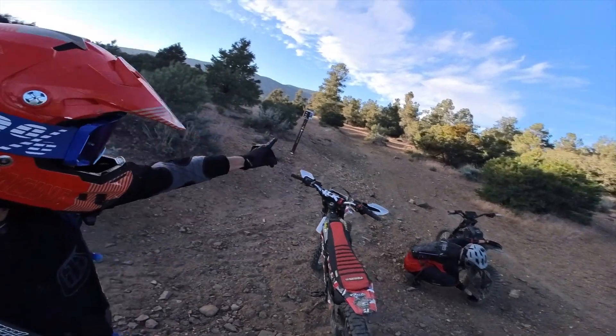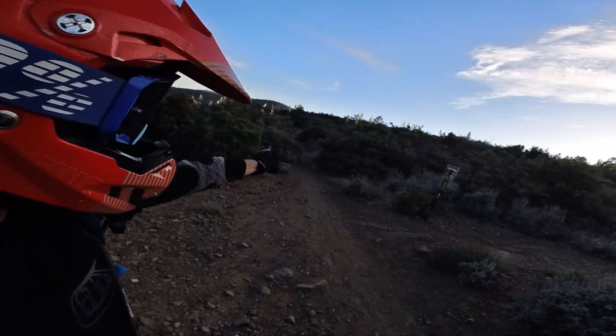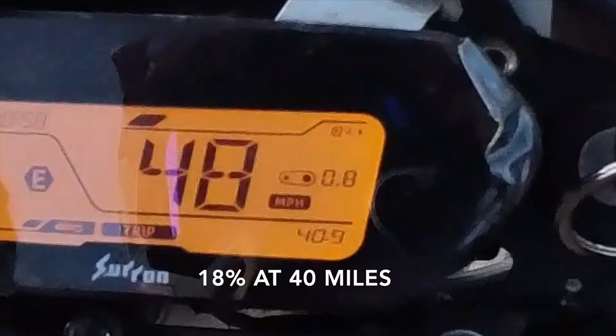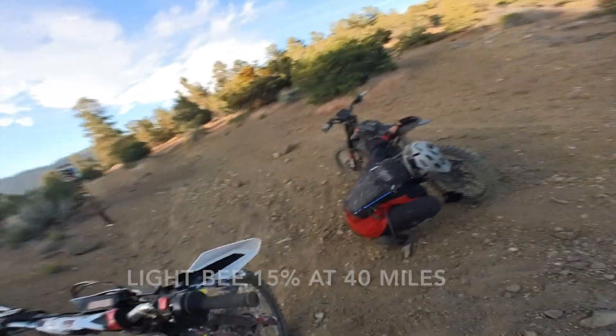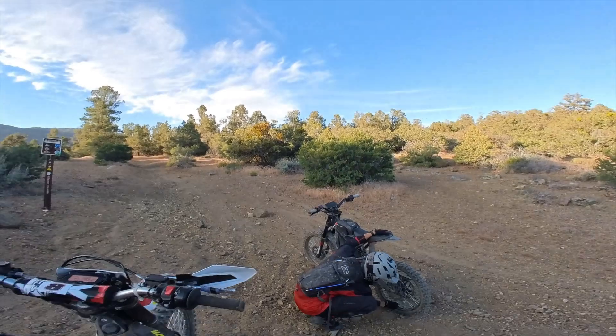We came from way back there — probably more Gold Hill. We're going to go down this, and we've got frickin' 18 damn percent left. How much you got? 16. 15. It's going to be close.